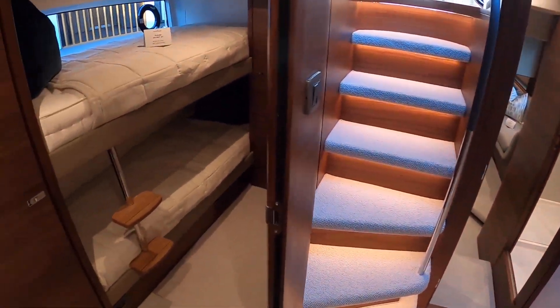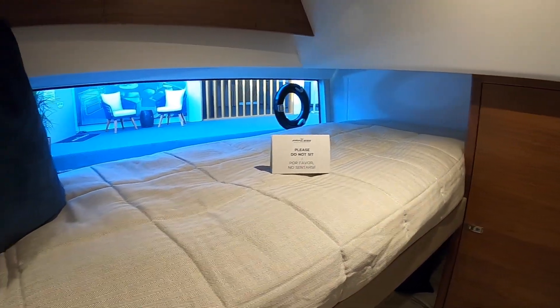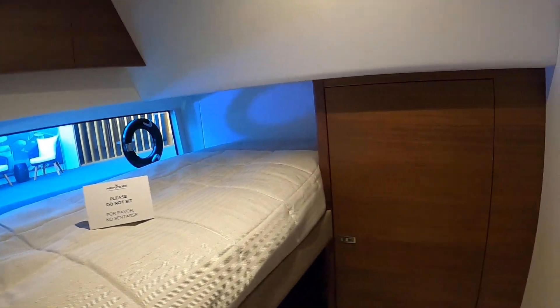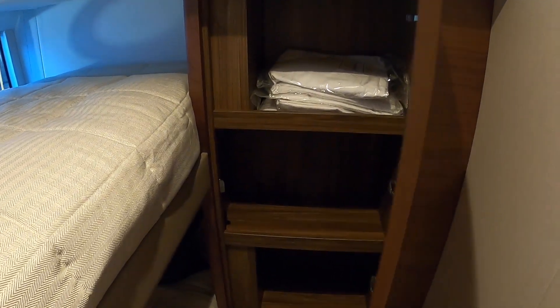The bunk room is just outside, with great visibility from the window, a large hanging locker, and a great little linen closet as well.